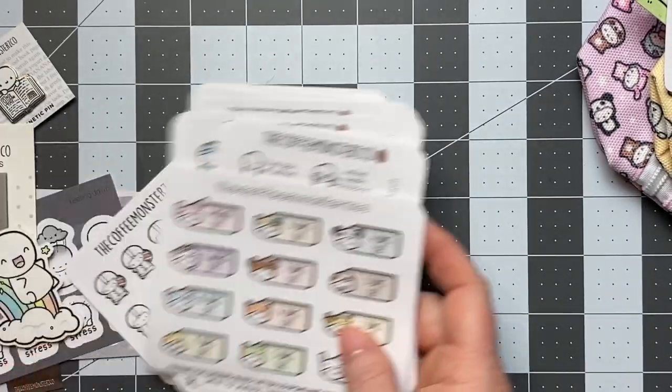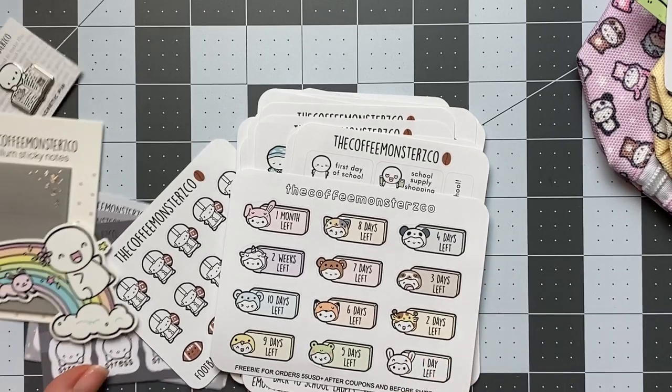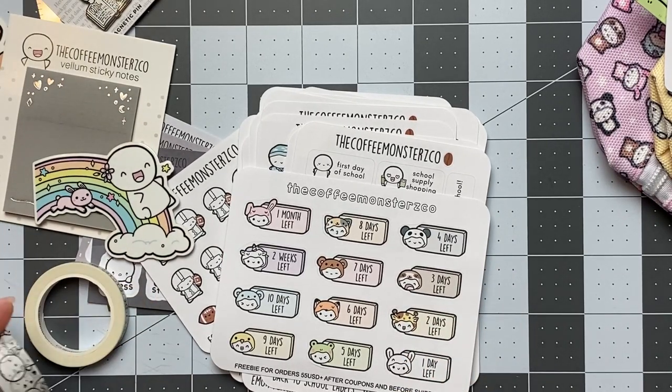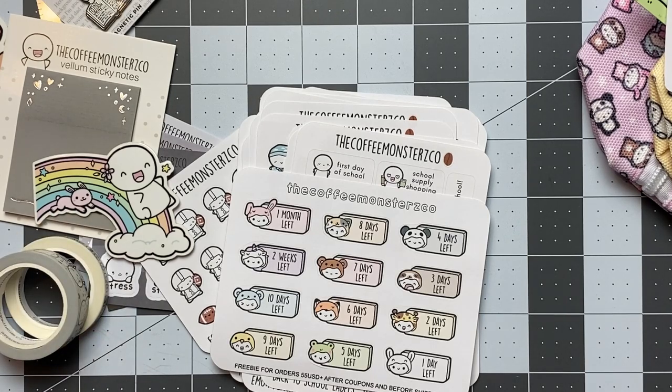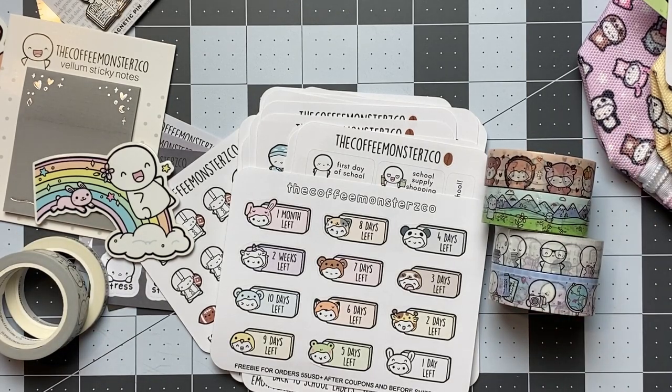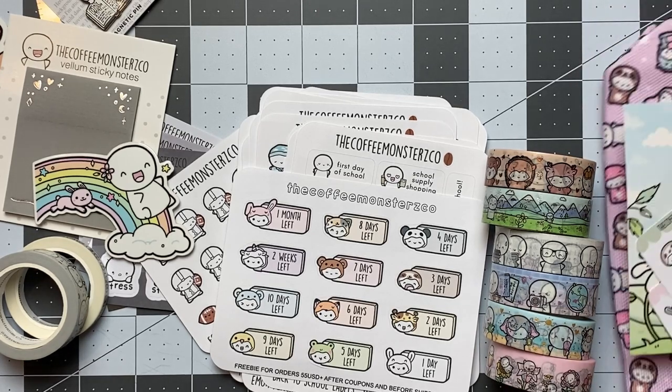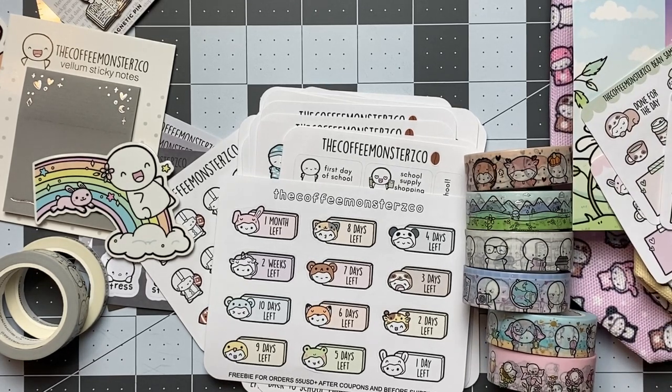So that is my massive Coffee Monsters Co haul. I don't think I've ever ordered this much before. It seems like a lot more because I have my washi pre-order in here too. But anyway, it's fun — makes me happy. Thanks for watching. I hope you have a great day. Bye.